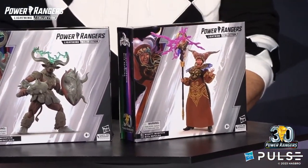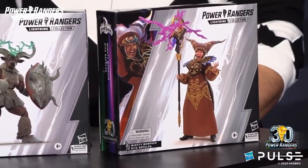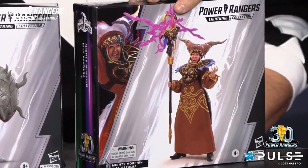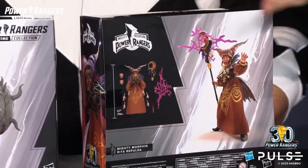We heard you, fans. We know how hard it was to find Rita the first time around. Well, we're so happy to introduce her again. And this time, our designer, Jordan, has done an incredible innovation.